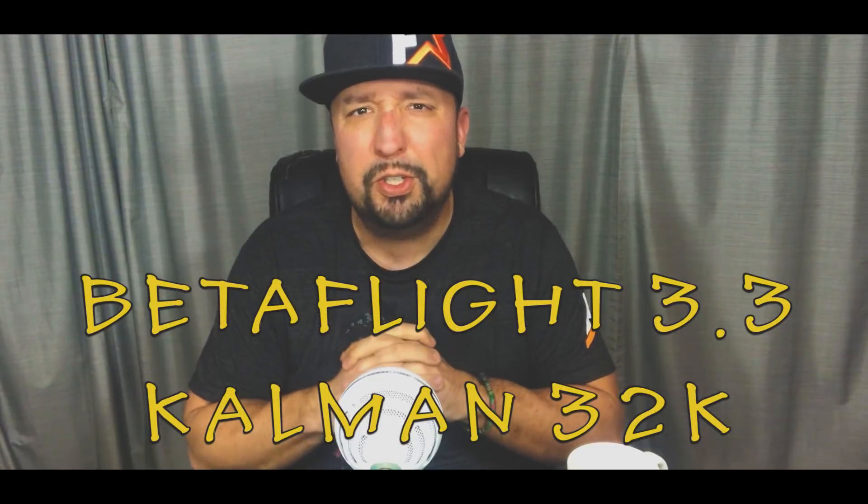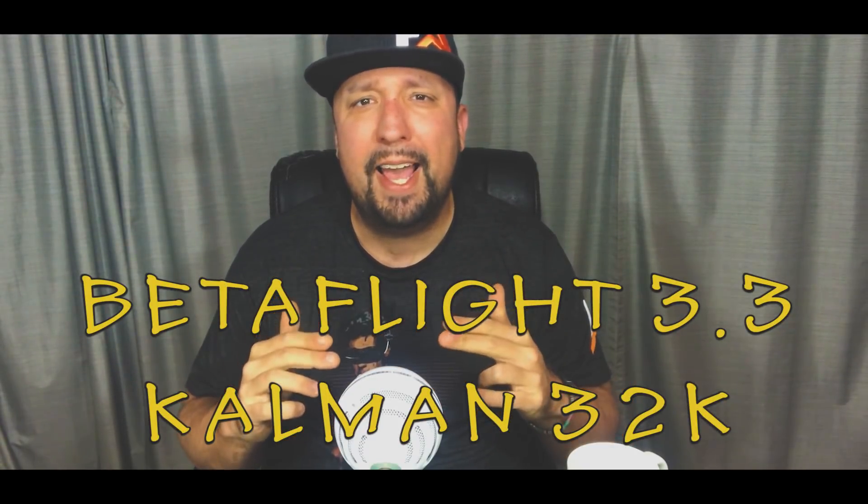Save up all of your Christmas money because 32k could be coming to Betaflight — coming up next on the channel.